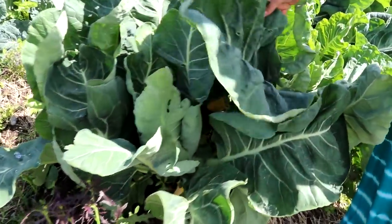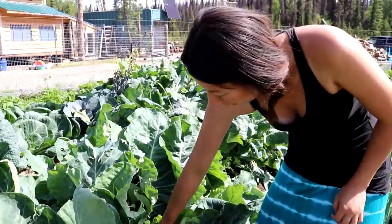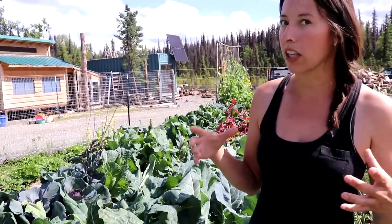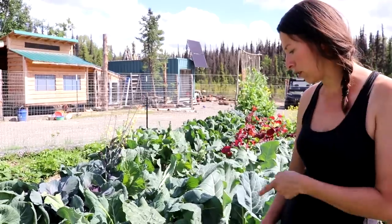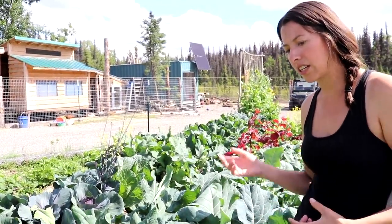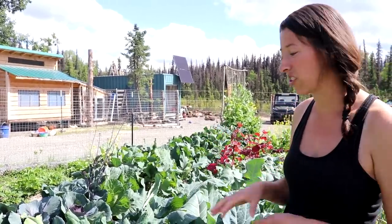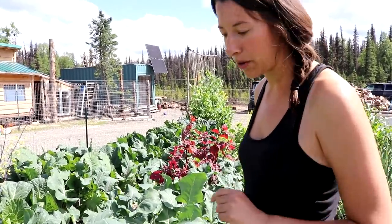With all this cold, wet weather our brassicas are absolutely in love with it. The cauliflower has a little head forming still with lots of time to go — we usually get really nice heads and I'm foreseeing that should go well. We also have purple cauliflower and Veronica doing well. Last year I started these a little early and they may have been root-bound when transplanted, but this year they're doing a great job.